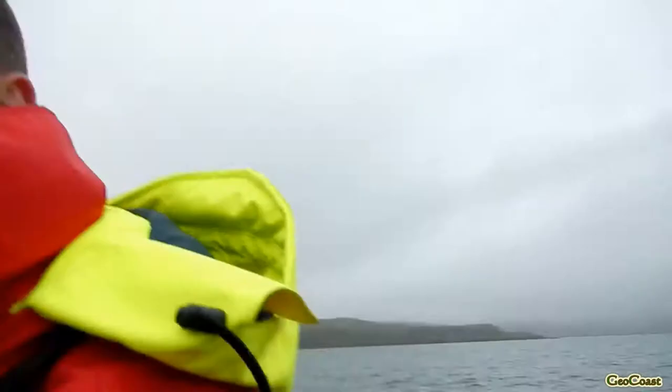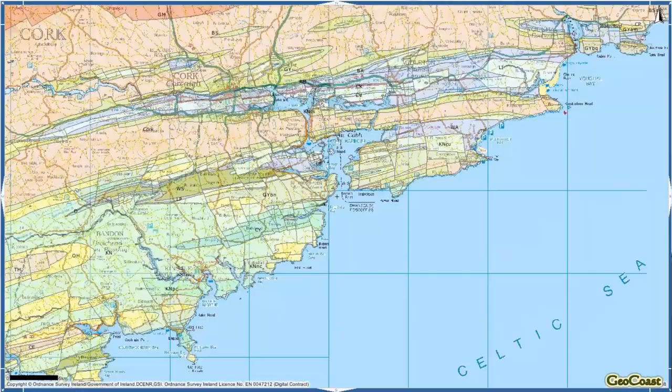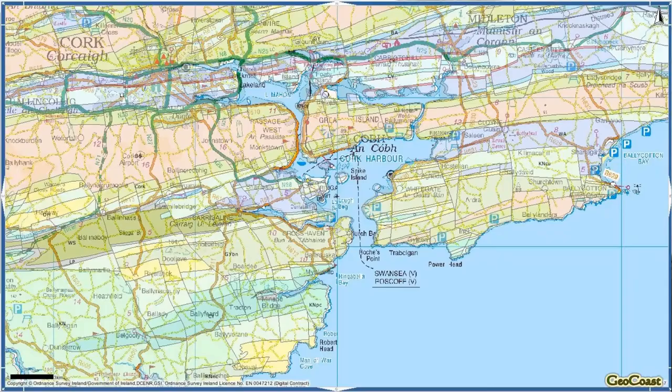Welcome to Cork Harbour. Today we are on a field mission driving around with our special guest Dr. Ed Chavez from the Geology Department at the University of Cork. We're going to have a tour around the harbour today to see some of the geology. Cork Harbour is one of the largest natural harbours in the world, and the geology has a strong control over the development of the harbour.